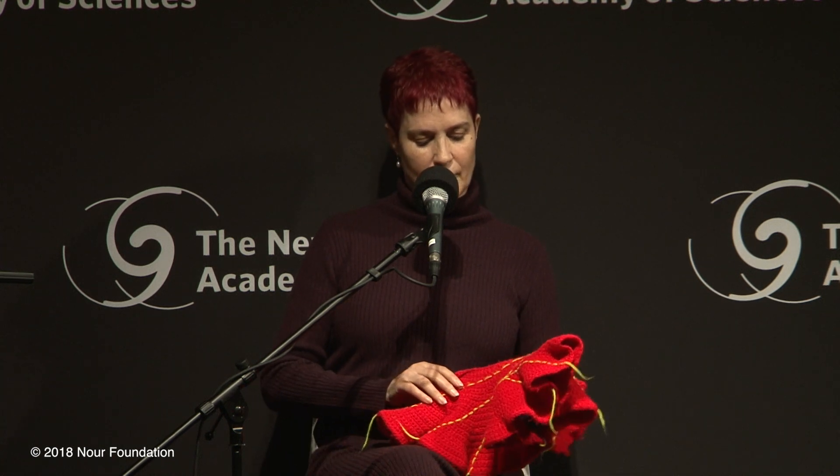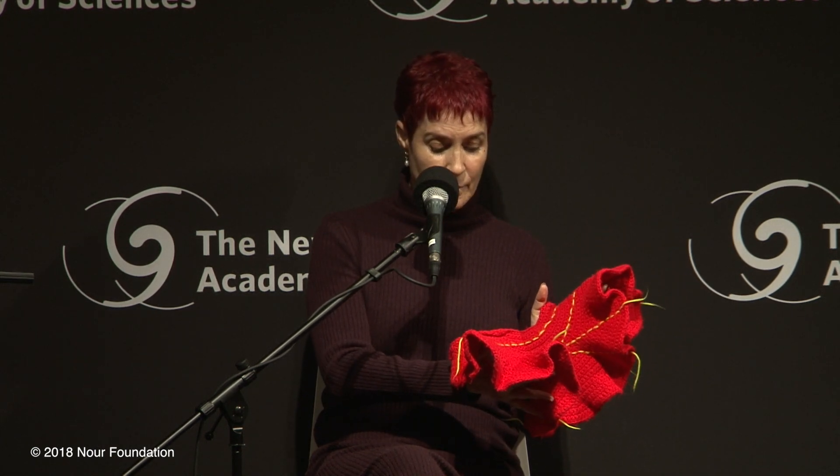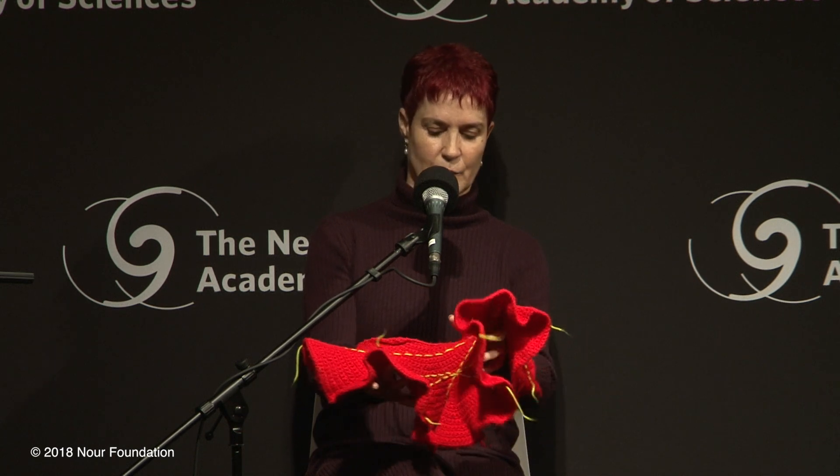and she said, you know what, guys, I think I can make a model of that with knitting and crochet. And so she did make a model of it, and this is one that she made. She showed that you could stitch lines onto it to demonstrate the underlying mathematical insight about this space, which is that it doesn't actually conform to one of the postulates of Euclid's geometry, which is called the parallel postulate.